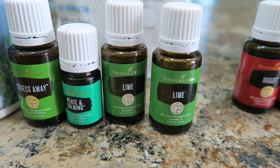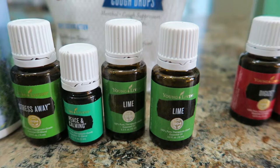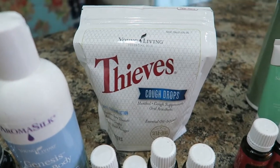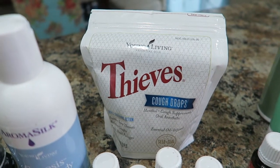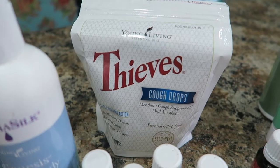I got two bottles of the lime essential oil for some roller balls I'm making, so I needed to stock up a little bit more. Of course I got some more Thieves Cough Drops because we go through them in this house. Alex loves them, I love them — they work really well. Even if we start to get a small tickle in our throats we pop one in and it's awesome.